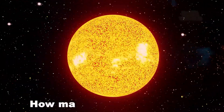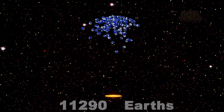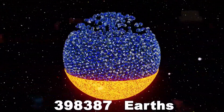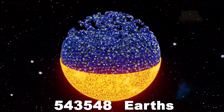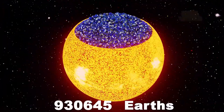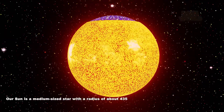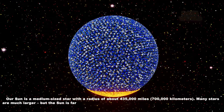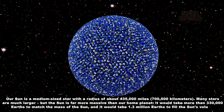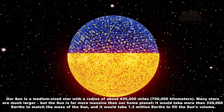The Sun. How many Earths fit in the Sun? 1,000,000 Earths. Our Sun is a medium-sized star with a radius of about 435,000 miles, or 700,000 kilometers. Many stars are much larger, but the Sun is far more massive than our home planet. It would take more than 330,000 Earths to match the mass of the Sun, and it would take 1.3 million Earths to fill the Sun's volume.